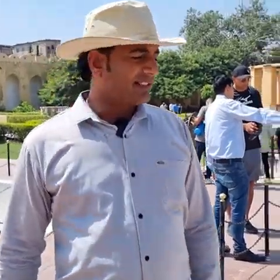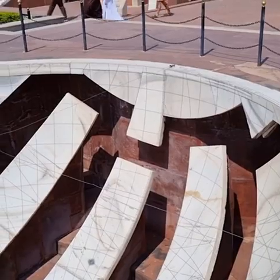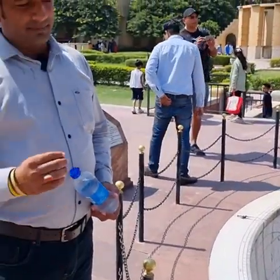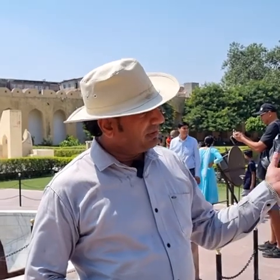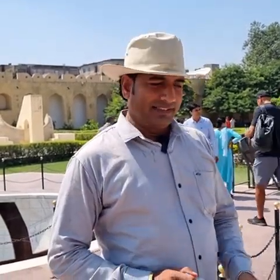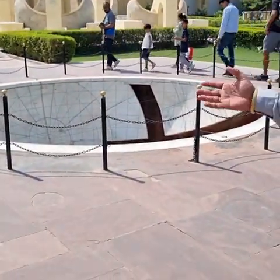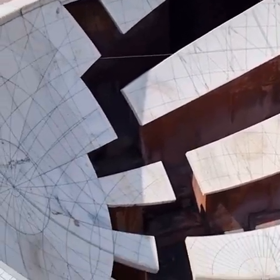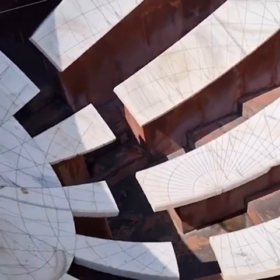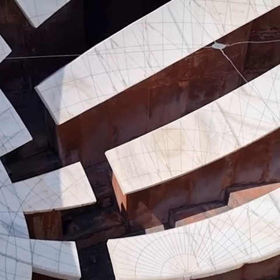This instrument is named Jai Prakash Yantra. It shows the location of the sun — which sign the sun is currently in. We call it the sun sign. If a child is born, you can check from it. This is Jantar Mantar's master instrument. The king divided it into two parts for calculation purposes. If you complete it, it is just a globe, but the king divided it so you could go inside. The missing marble on one side completes the other half.